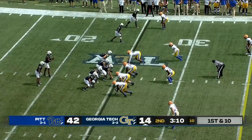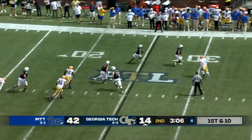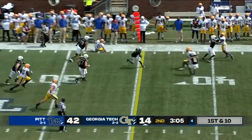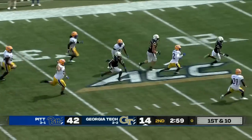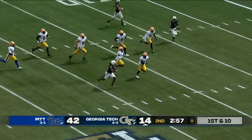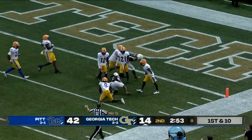Here is Sims backing up, loops it for Gibbs — a lot of room on the left, got by Patrician, quick screen. Jameer Gibbs at the 40, the 30, the cut back here to the near side. Gibbs at the 10, the five — tackled at the three.